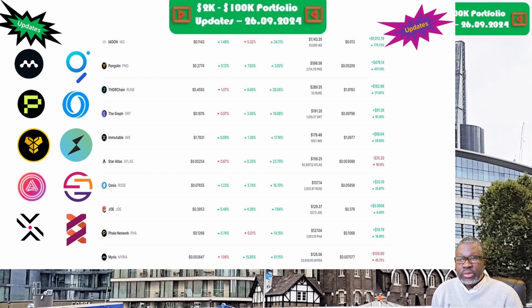Next is Star Atlas and the ATLAS token, priced at three-tenths of a cent. The portfolio is now valued at $159.25. Week on week we are up 23.1 percent, but overall we are down 18.1 percent. Next is Trader Joe and the JOE token, priced at 39.5 cents, with the portfolio now valued at $129.37. Week on week we are up 8.7 percent.